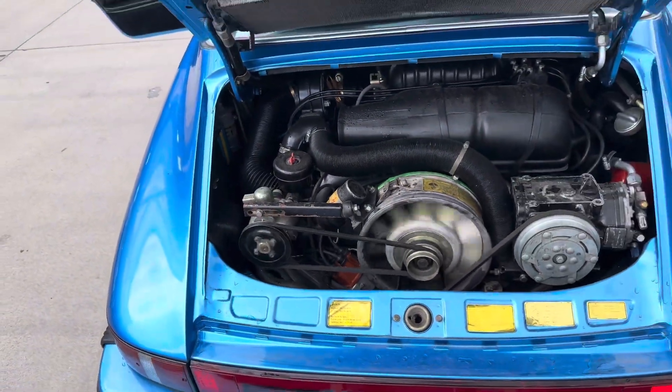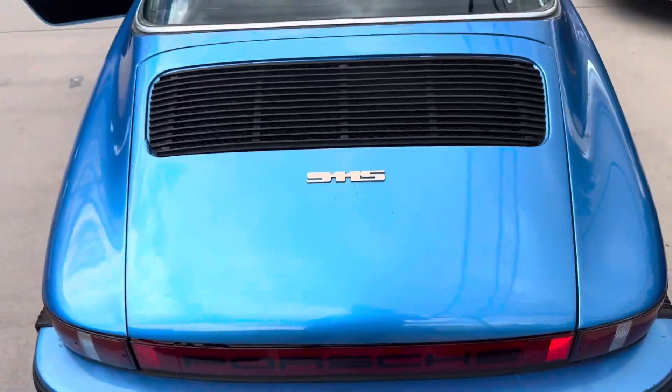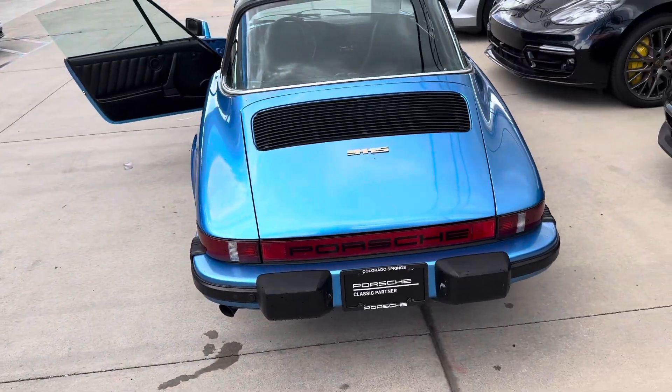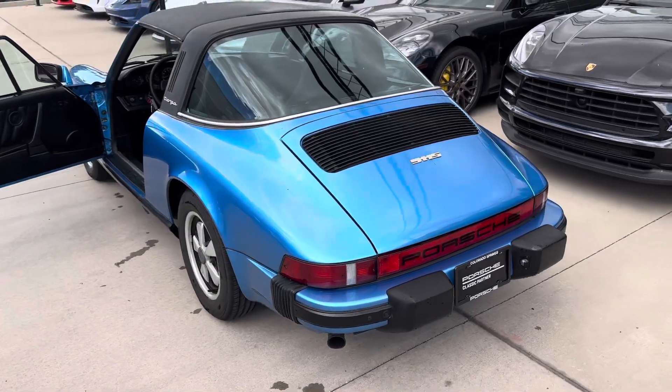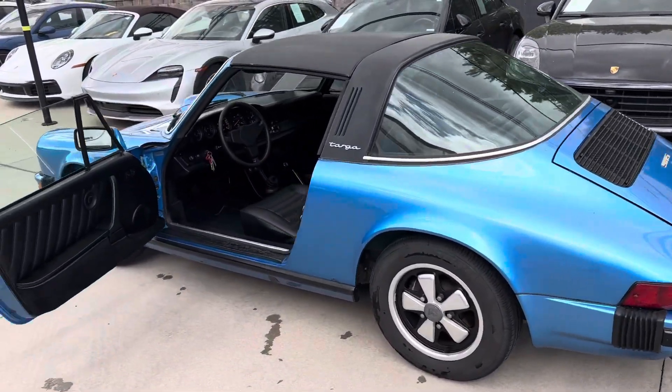This is the air pump that's part of the smog equipment. The car does not have its original thermal reactors on it. So I think to pass California smog you might need to have those reinstalled. We do not have them with the car.